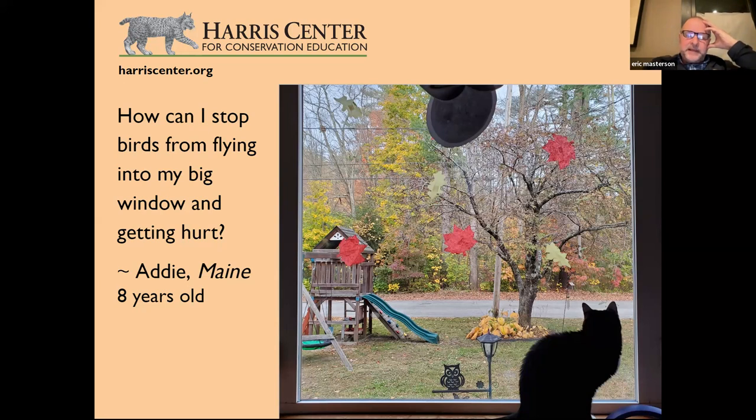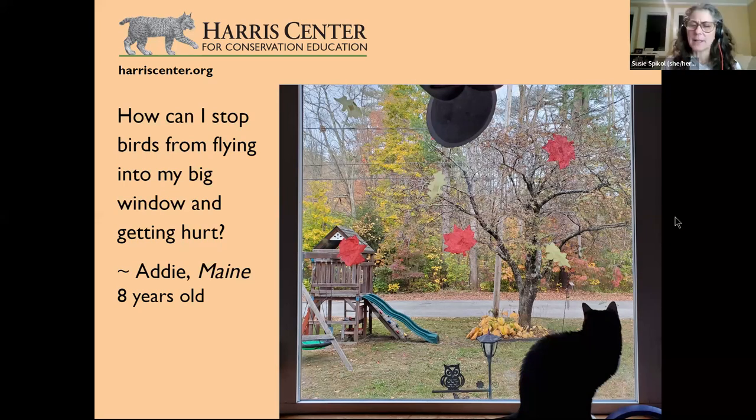Anything to break up the window outline helps. Some people have success with hanging cords down the outside of the window. Leaving window screens up year-round provides a cushion if a bird hits. So: feeders close or far from windows — not at six feet; break up the window outline; check the American Bird Conservancy for products; and monitor for bird carcasses to identify the worst offending windows.